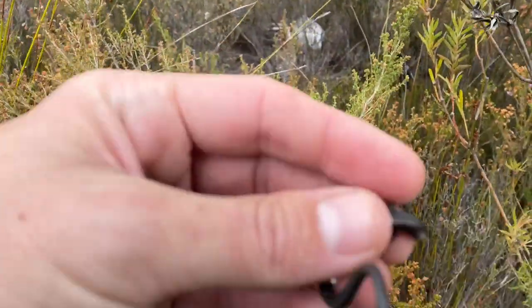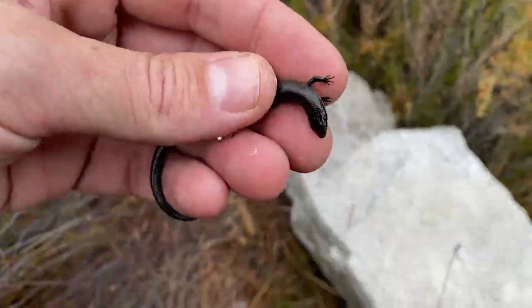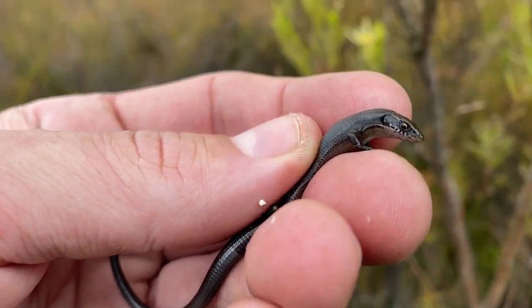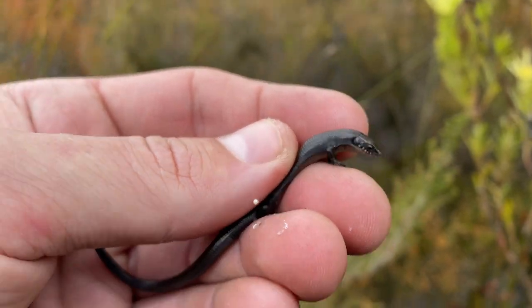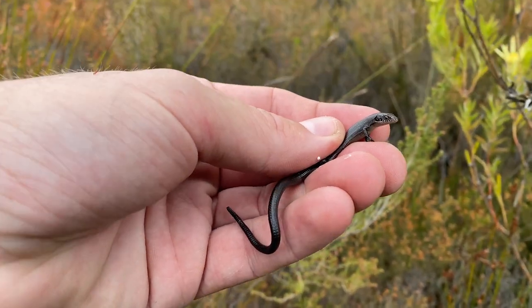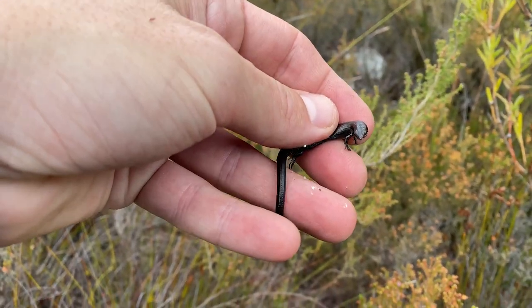Not the lizard we're looking for, but here is Tetradactylus seps, the short-legged seps. He was just under this little rock over here. This is quite a small one — you get about double, maybe three times the size. Pretty cool little lizards though. A species I haven't seen in this area before, so nice to get a record of them from here. Tetradactylus seps, the short-legged seps.